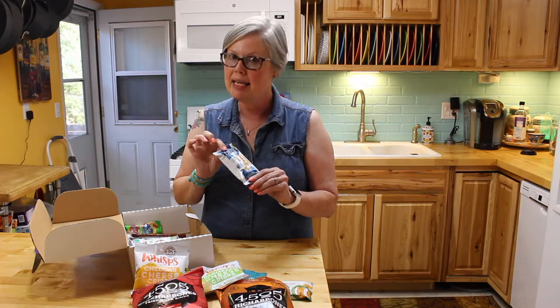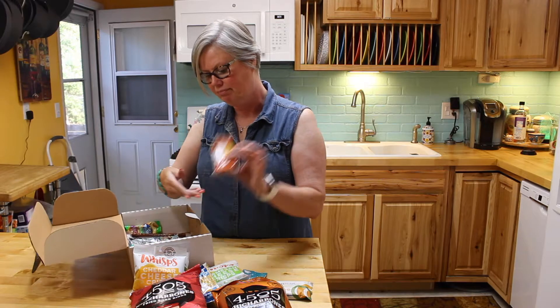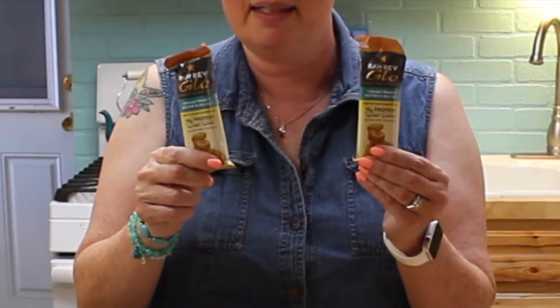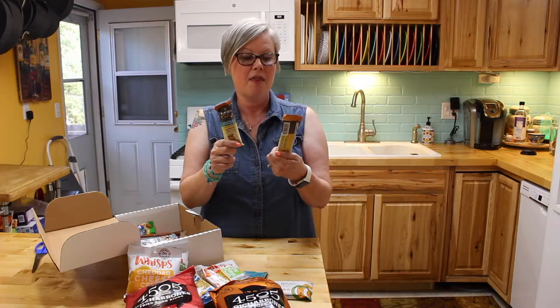This one looks like a rice krispie treat — no, it's not. It's like a cheese thing, and I swear I opened it last time it came and it's not very good.